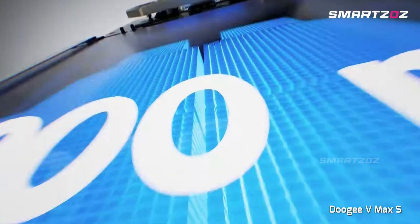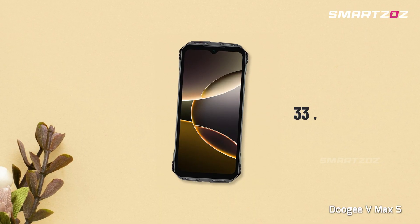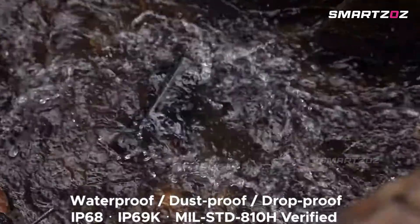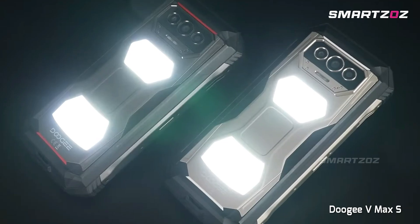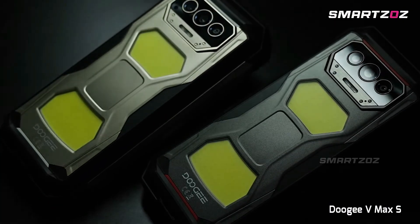A standout feature is its enormous 22,000mAh battery, doubling as a portable power source with 33W fast charging and 5W reverse charging. IP68-IP69K certified for ruggedness, this smartphone is built for demanding adventures, ensuring thermal imaging capability and durability in the most extreme situations.